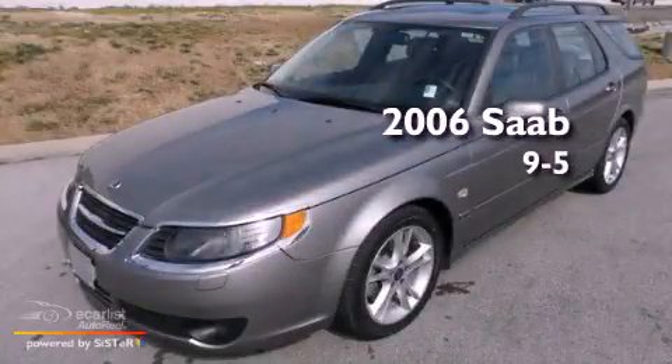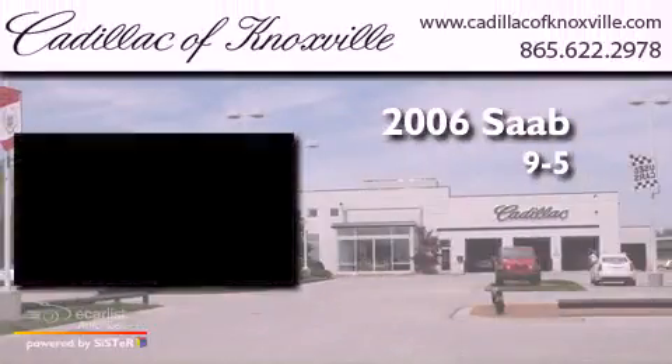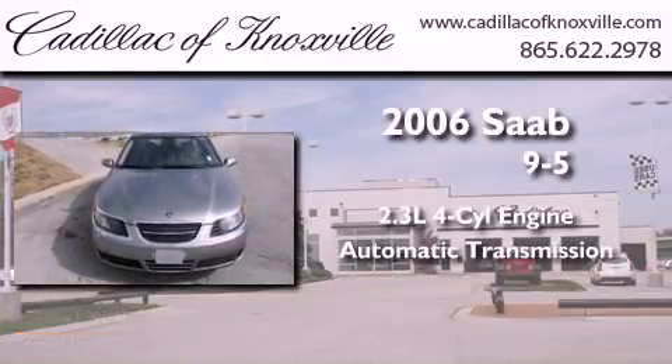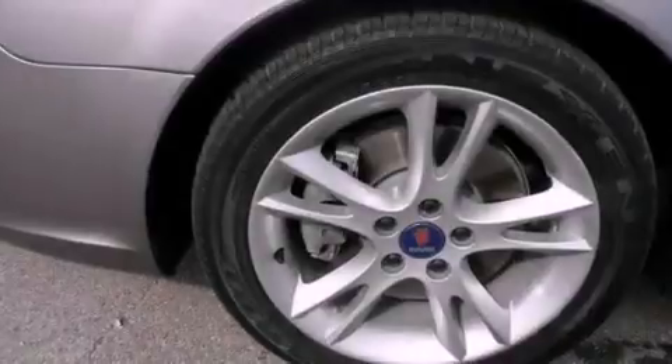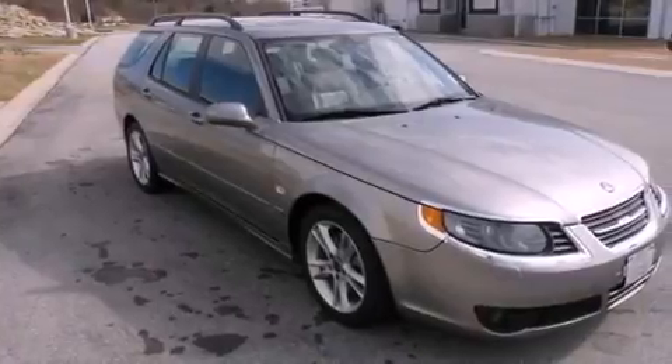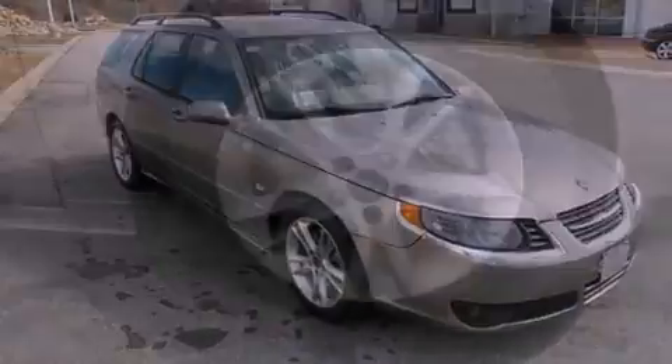This is a 2006 Saab 9-5. It features a 2.3-liter four-cylinder engine and an automatic transmission. Its top features include a multi-link rear suspension, a turbocharger, a power moonroof, alloy wheels, and satellite radio.